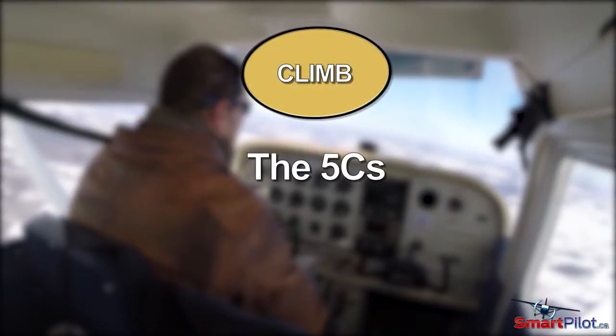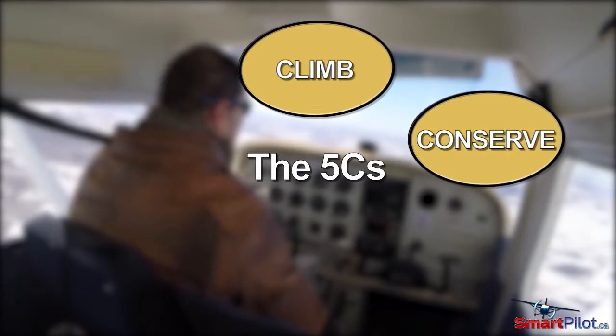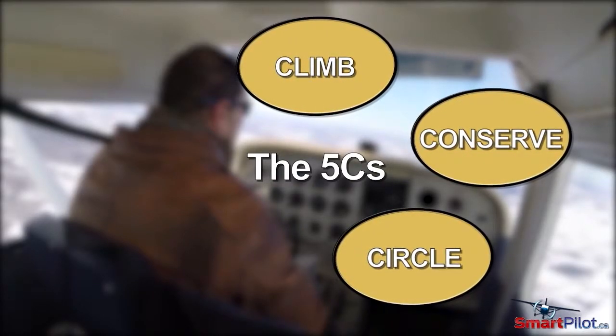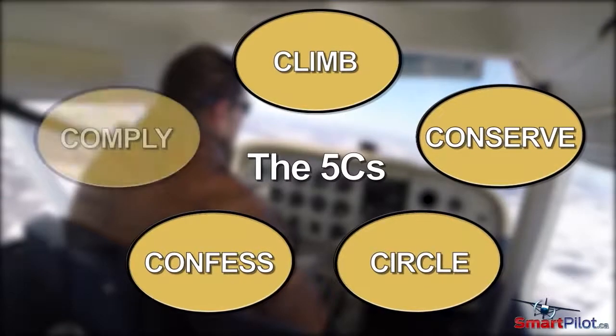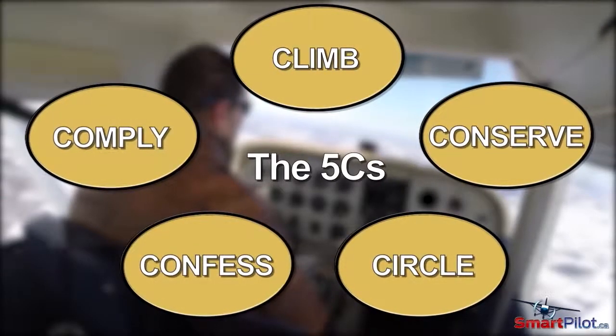If you do get lost, remember the five C's. Climb as high as you can for better ground visibility. Conserve — slow the aircraft down to endurance speed to save fuel. Circle — figure out where you are instead of flying blindly ahead. Confess to yourself that you're lost and get help from ATC. Comply — if ATC gives you instructions, follow them; they're there to help.